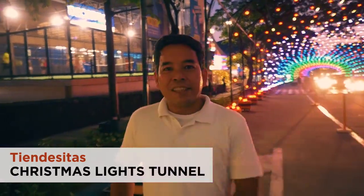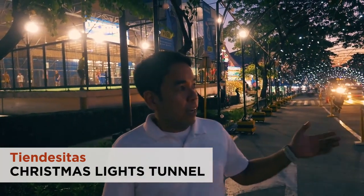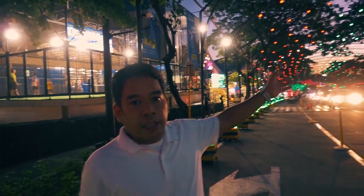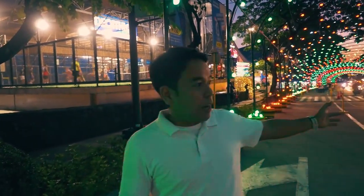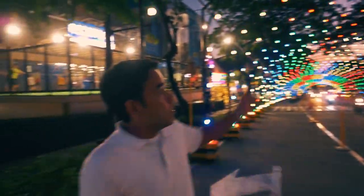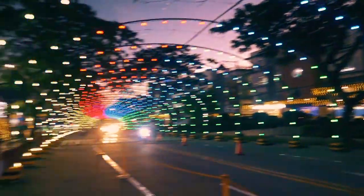We're here now at the Chendesitas Christmas Lights Tunnel. We designed, supplied, installed and managed this Christmas Light Show. It's around 50 plus arches and it's a tunnel where real cars pass through, real traffic passes through, and there are food stalls there. It's composed of pixel lights, moving headlights and meteor tubes.